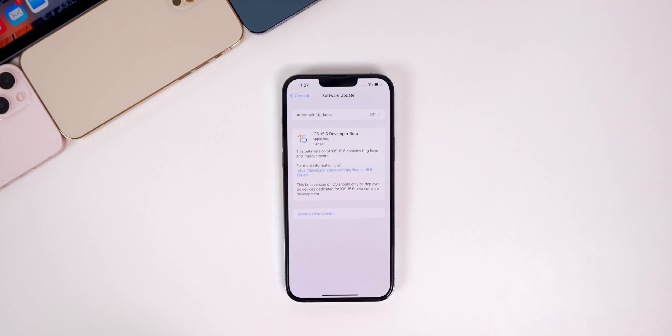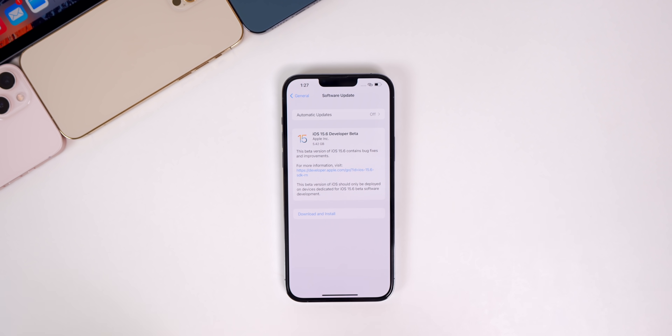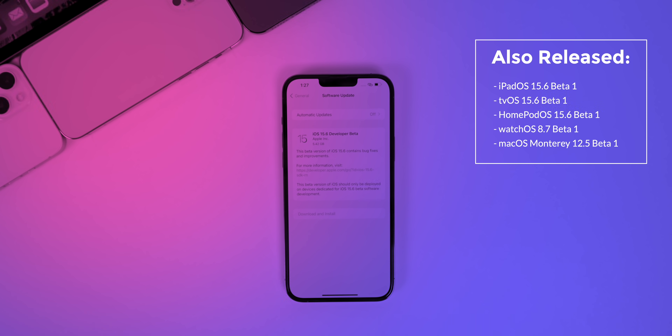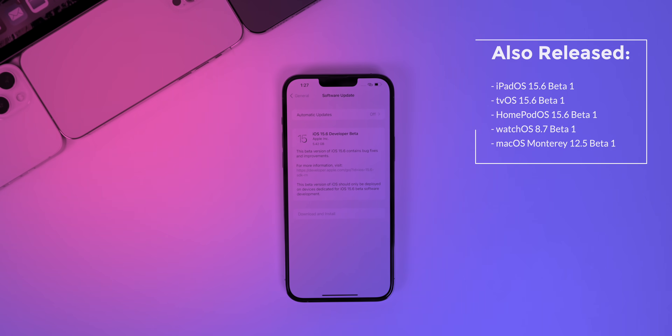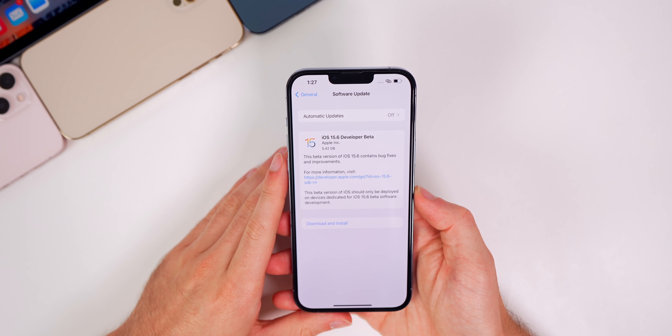What's up guys, my name is Brandon. Just as expected, Apple has released the first beta of iOS 15.6 to registered developers, just a few days after launching iOS 15.5 to the general public. In addition to this iOS release, we also got the first beta of iPadOS 15.6, tvOS 15.6, HomePod OS 15.6, watchOS 8.7, and macOS Monterey 12.5.